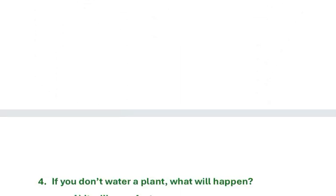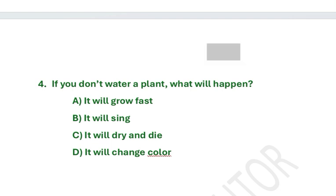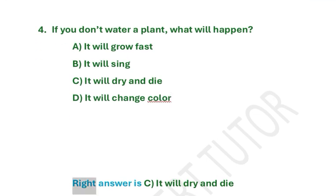If you don't water a plant, what will happen? A. It will grow fast. B. It will sing. C. It will dry and die. D. It will change color. Right answer is C. It will dry and die.